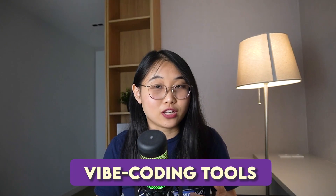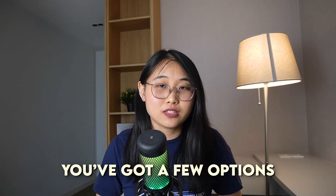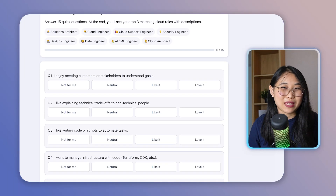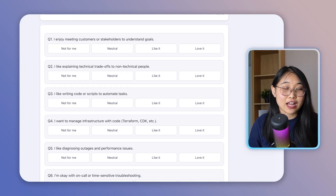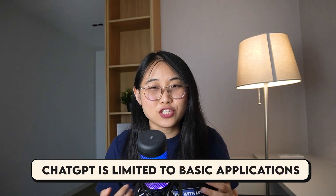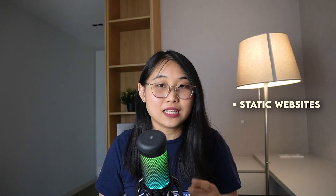Let's now talk about Vibe Coding tools. What can you use to Vibe Code an application? You've got a few options depending on what you want to build. If you're a complete beginner, you can even get started with something like ChatGPT. Here's a Cloud Career Quiz I Vibe Coded by just typing in my requirements — it's a single file HTML app, but for something simple like a quiz, it gets the job done. ChatGPT is currently limited to basic applications like static websites and mini games.